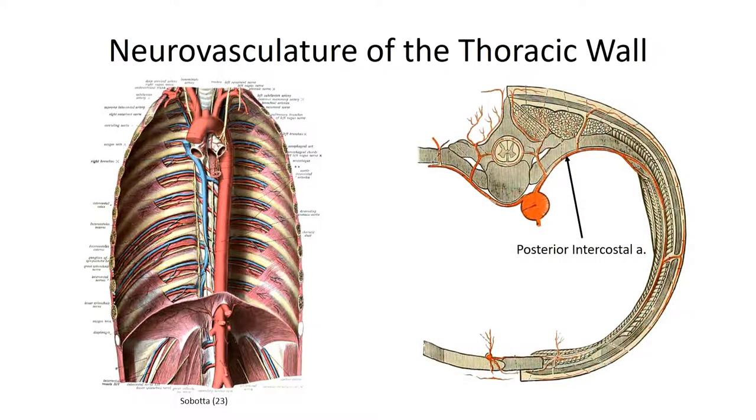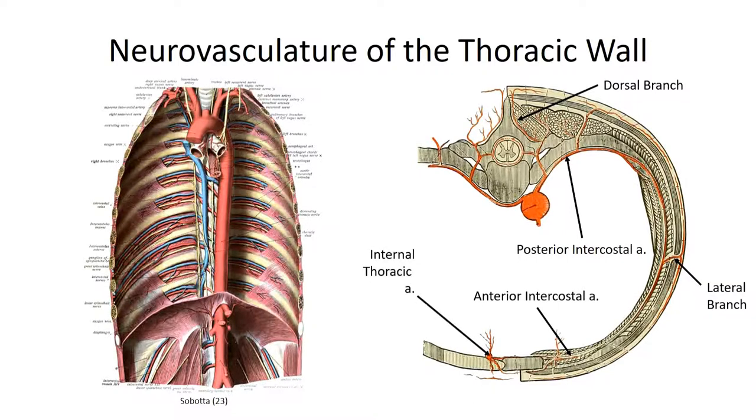This branch off the costal cervical trunk is referred to as the superior or supreme intercostal artery. As the intercostal arteries course along the thoracic wall, they provide dorsal perforating branches to supply the intrinsic back musculature and lateral perforating branches to supply the skin. From the front, anterior intercostal arteries branch from the internal thoracic arteries and course laterally to anastomose with the branches off the aorta, appearing as one long continuous connection between the aorta and the internal thoracic arteries.